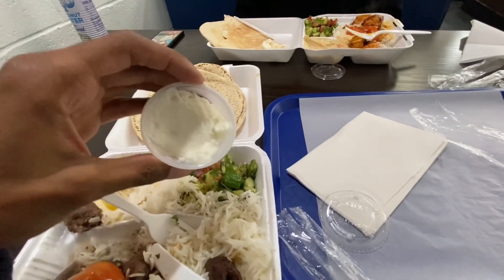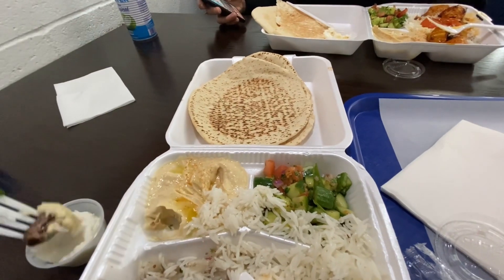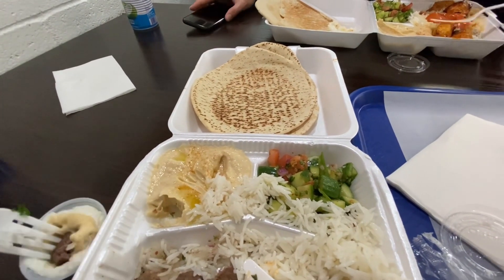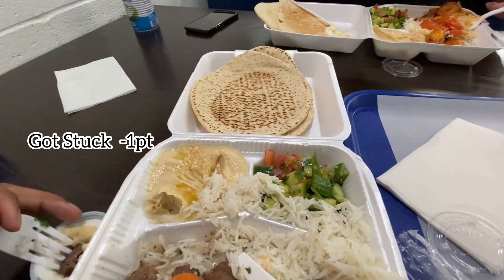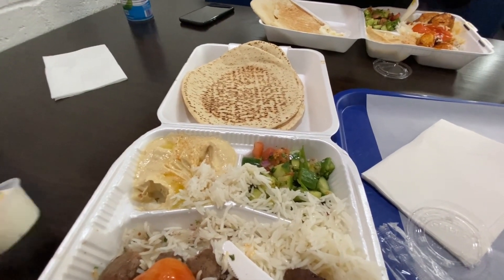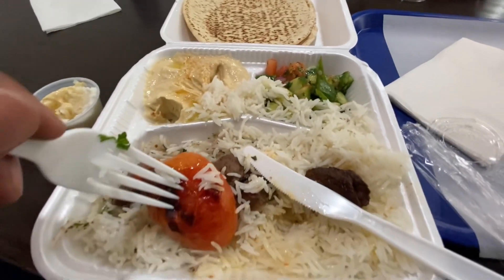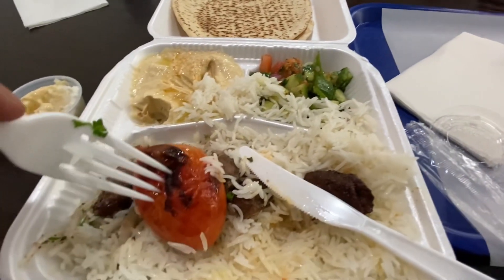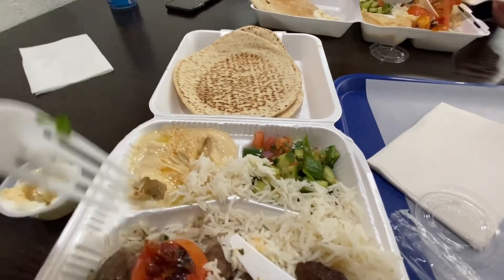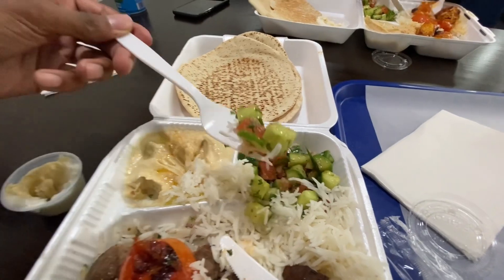Mmm. That's so nice. Oh, I do have it — so I'm gonna try with the garlic spread and the fresh veggies.